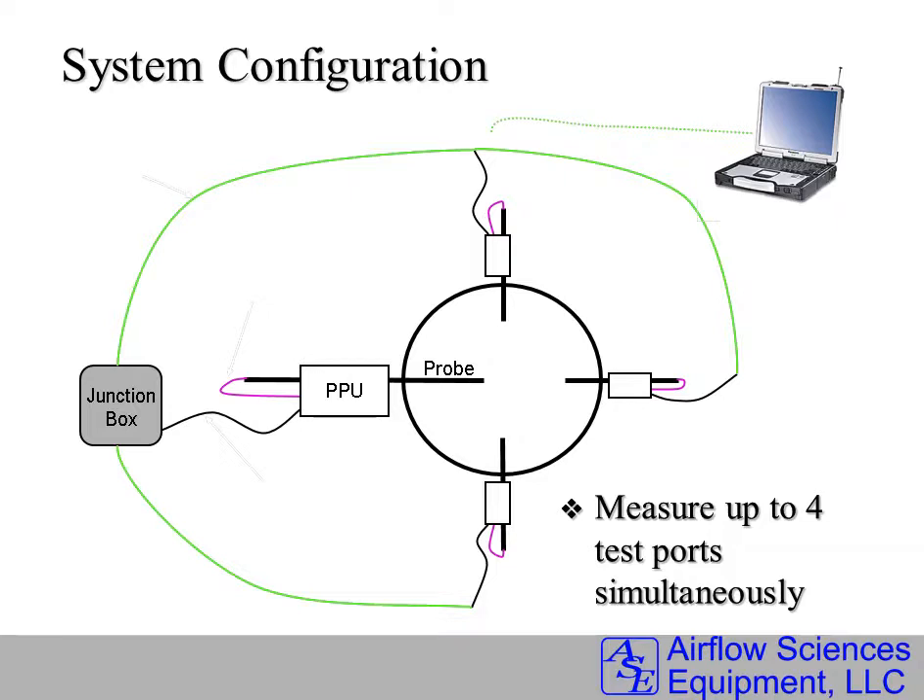All data is acquired, and a junction box is used to communicate between all four PPUs. A computer, connected through ethernet, ties in and records all the data, and guides the test.